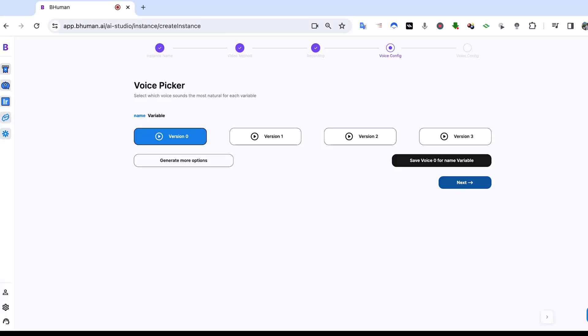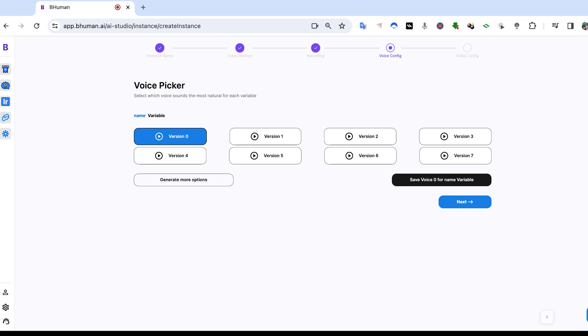Now this was a recent update — we put it out maybe two weeks ago — where we actually generate many different voice models for your voice. So for those of you who have a particular accent or maybe speak another language, you can generate as many options for your voice as you'd like in order to find the best model and configuration that fits with your voice, so that you can use that in all the videos you generate from this template.